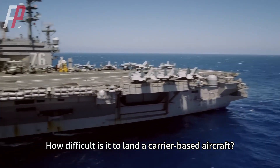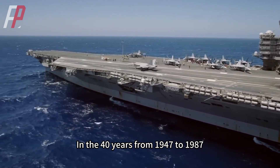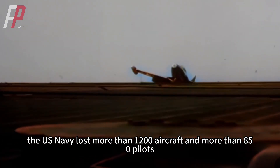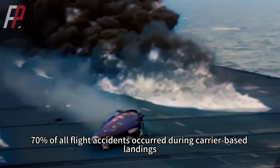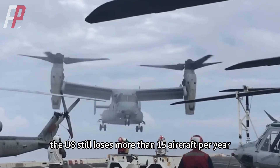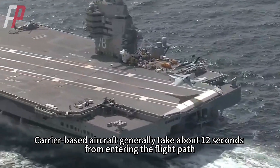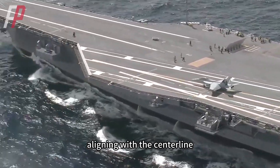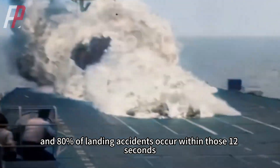How difficult is it to land a carrier-based aircraft? In the 40 years from 1947 to 1987, the U.S. Navy lost more than 1,200 aircraft and more than 850 pilots. 70% of all flight accidents occurred during carrier-based landings, and even now the U.S. still loses more than 15 aircraft per year. Carrier-based aircraft generally take about 12 seconds from entering the flight path, aligning with the centerline, to landing, and 80% of landing accidents occur within those 12 seconds.